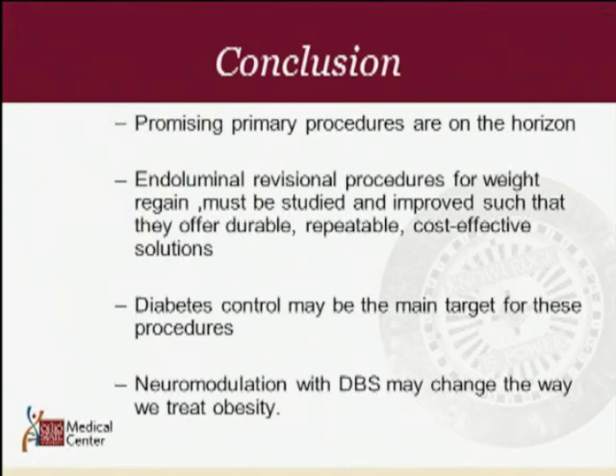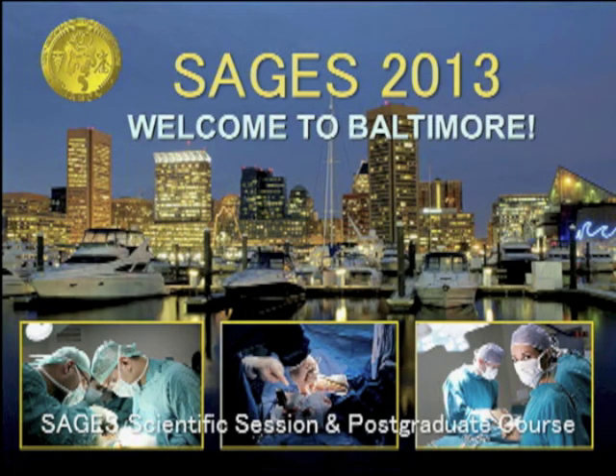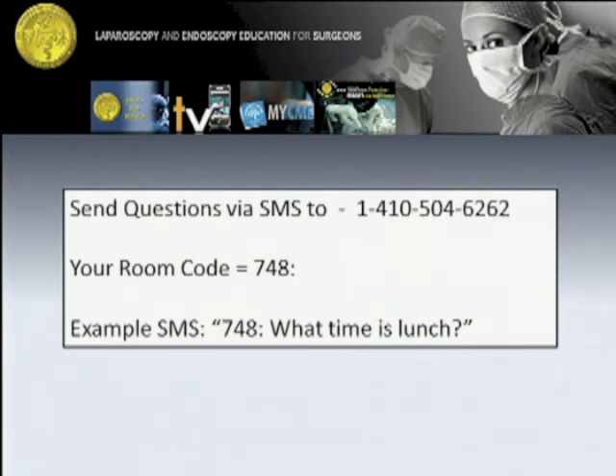Endoluminal — we're sticking electrodes into your brain and going through the skull. How skilled do you have to be as an endoscopist to start deploying these duodenal jejunal or gastroduodenal tubes? It's much like placing a stent — basically a guidewire over which you place these sleeves. With some training, surgeons who do a lot of endoscopy tend to have an easier time doing these procedures, but surgeons can all do them.